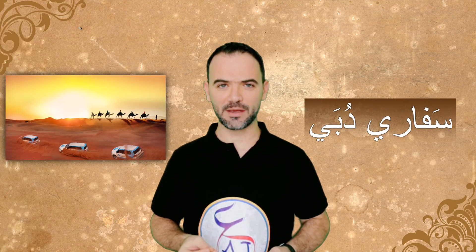Hello and welcome to a new lesson of Learn Arabic with AJ. Today we have a new lesson and this lesson is called سفاري دبي.